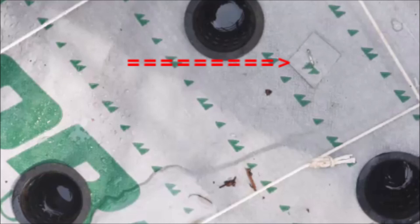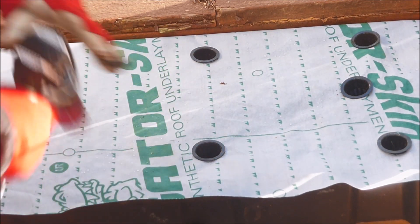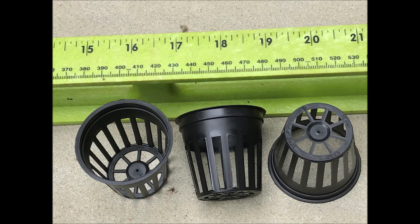The cover is secured by stapling it to the support boards and holes are made for the net pots. The net pots are inserted into the holes. I used these 3 inch net pots, but they're pretty hard to find, so you can just use these common 2 inch net pots.